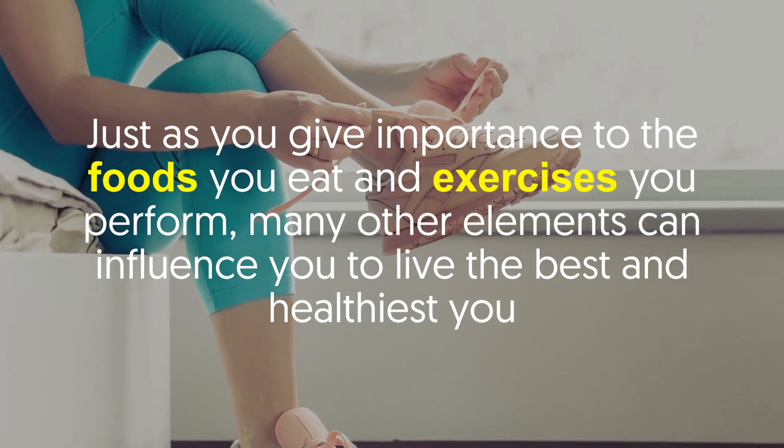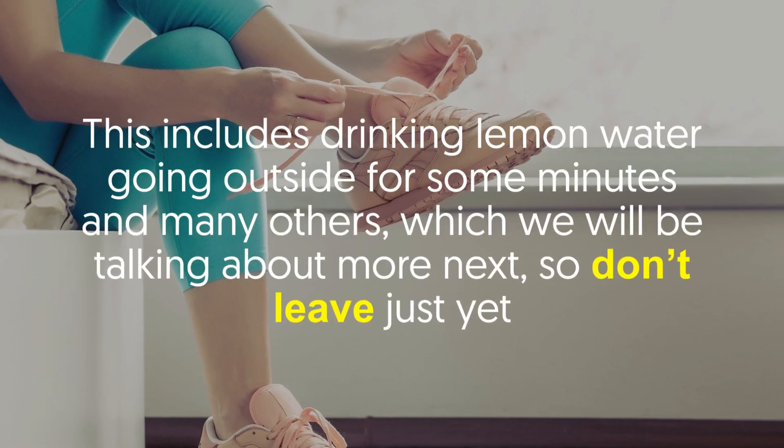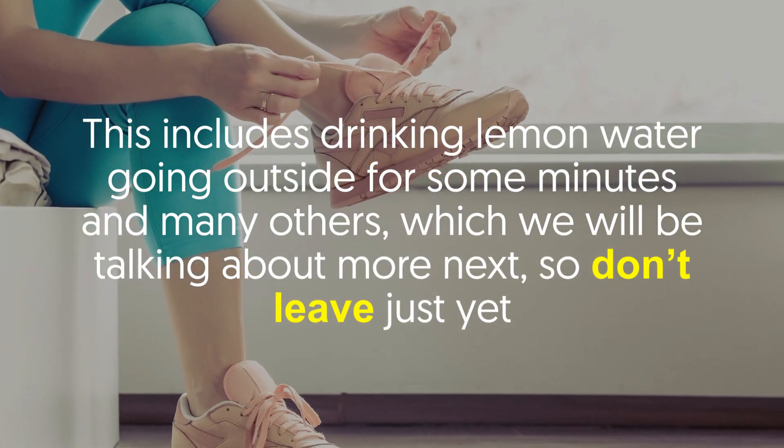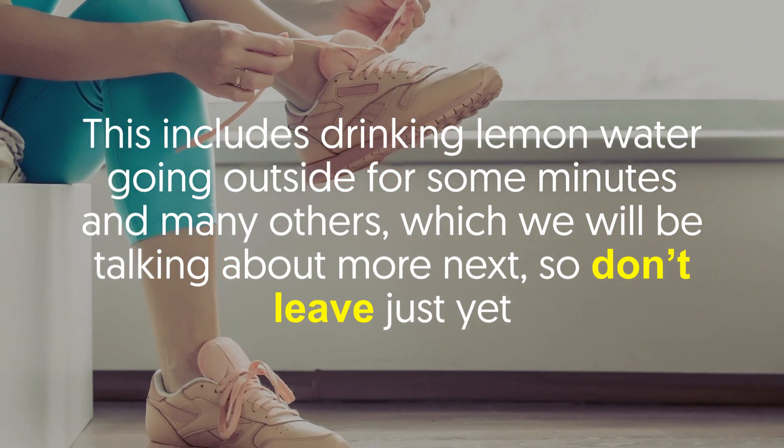Just as you give importance to the foods you eat and exercises you perform, many other elements can influence you to live the best and healthiest life — and that is a detox morning regime. This includes drinking lemon water, going outside for some minutes, and many others which we will be talking about more next.